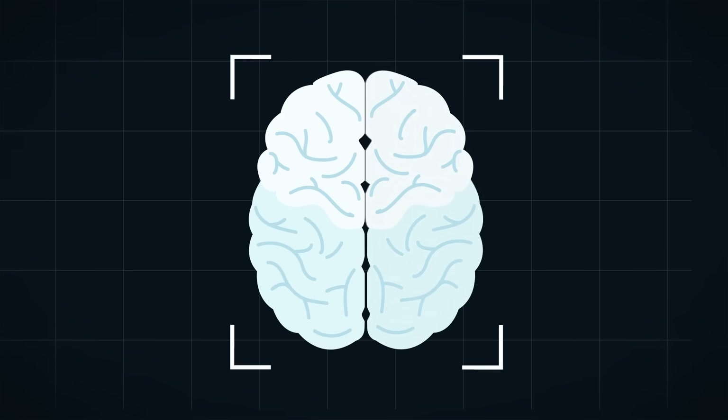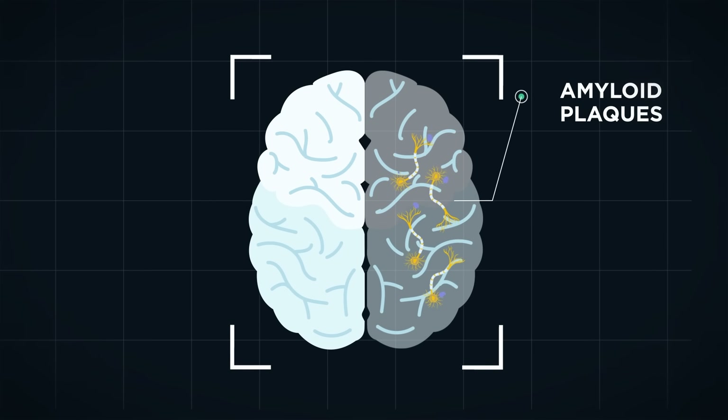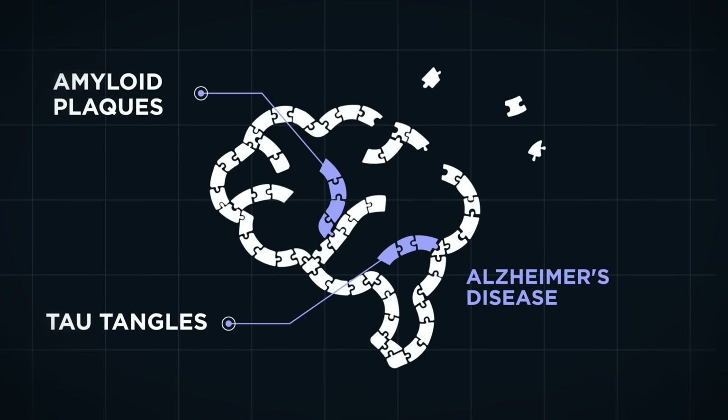Biomarker testing looks to identify specific proteins in the brain. These include amyloid plaques, which are abnormal deposits of proteins, and what are known as tau tangles, or irregular structures and folds of proteins. Both proteins are linked to Alzheimer's disease.